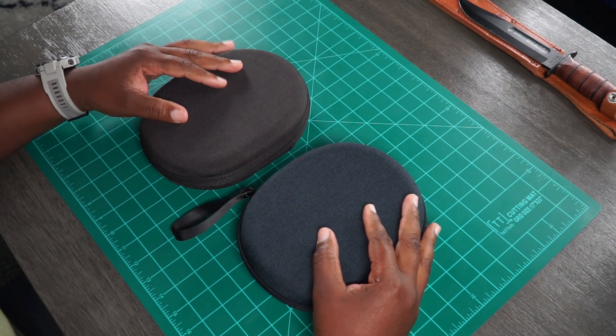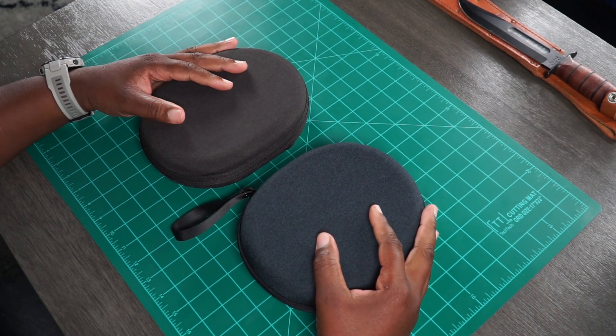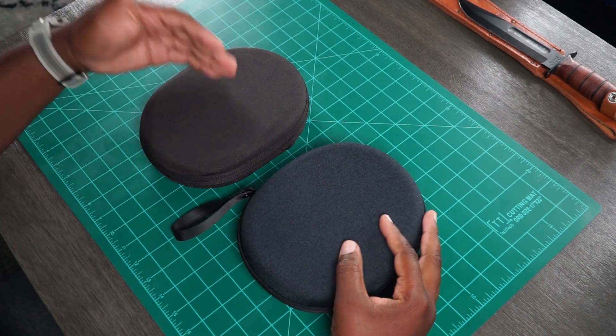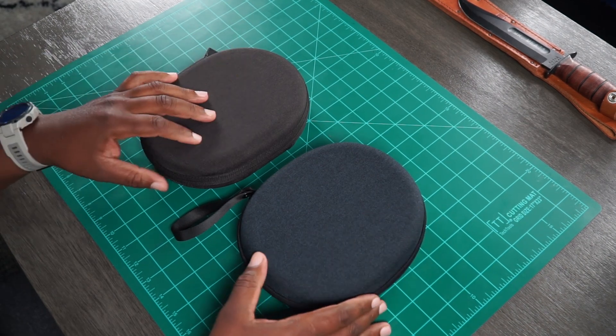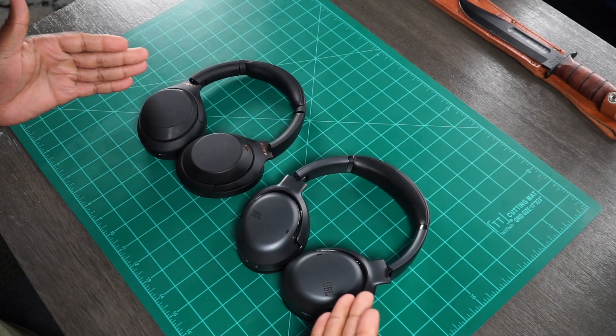We are going to talk about some hot new headphones — it's the JBL Tour Ones. These are some of my new faves. Everyone familiar with the channel knows I absolutely love and use pretty much daily my Sony XM3s. However, the XM4s are the new hot ticket from Sony, but now we have this newcomer, so let's compare the two together and see how they stand up against each other.